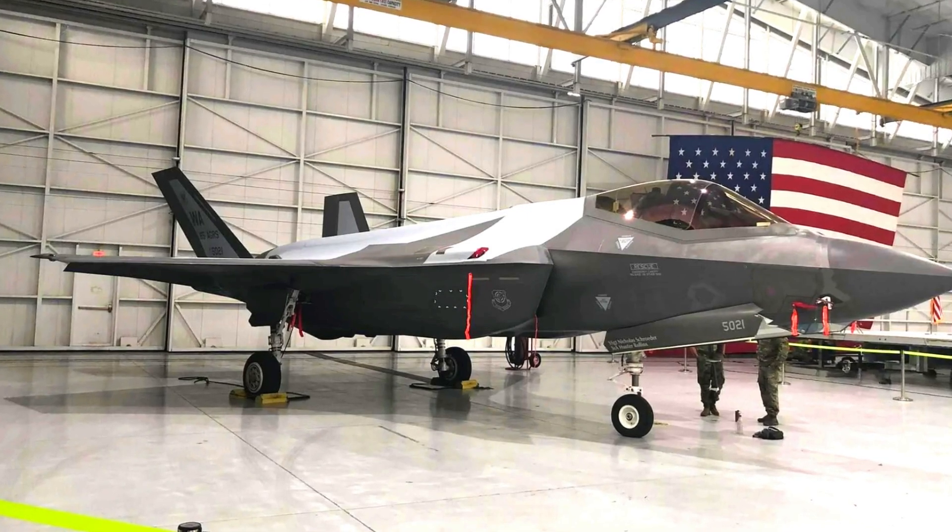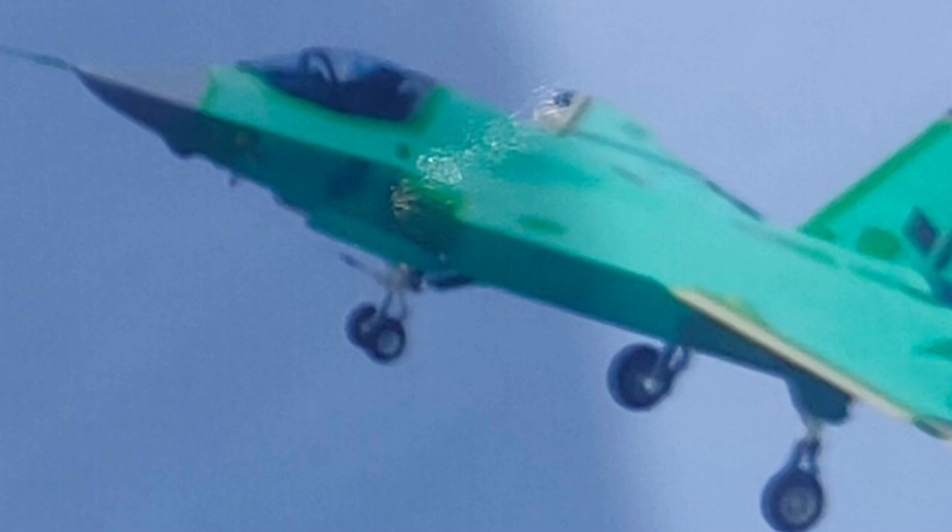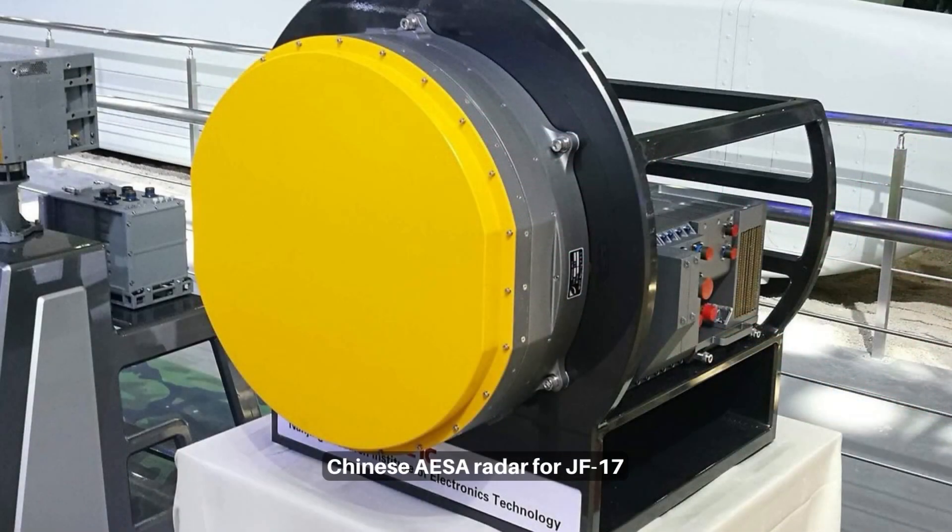The fighter has many surface stealth design elements, like zigzag lines and a tilted rear edge. It adopts an active electronically scanned array radar, similar to the J-20 and J-10C.